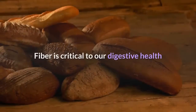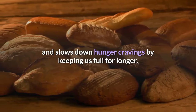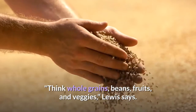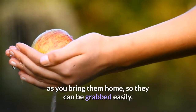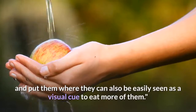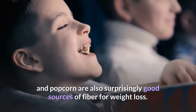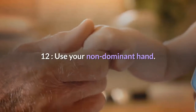Eleven: feast on fiber-rich food. Fiber is critical to digestive health and slows down hunger cravings by keeping us full longer — think whole grains, beans, fruits, and veggies, says Lewis. Wash and cut up fresh fruits and veggies as soon as you bring them home so they can be grabbed easily, and put them where they can be seen as a visual cue to eat more of them. Shredded coconut, cocoa powder, and popcorn are also surprisingly good sources of fiber.